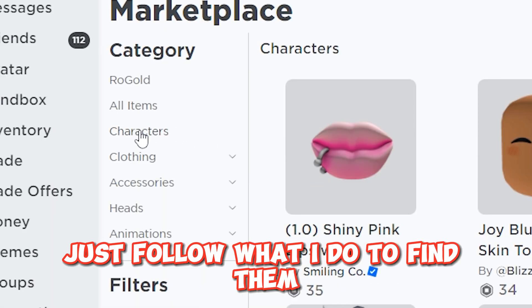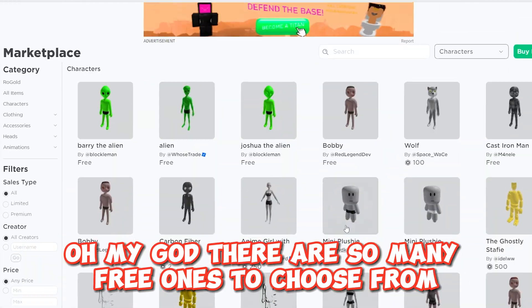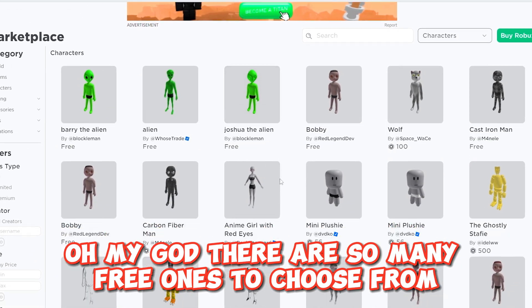Just follow what I do to find them. Oh my god, there are so many free ones to choose from.